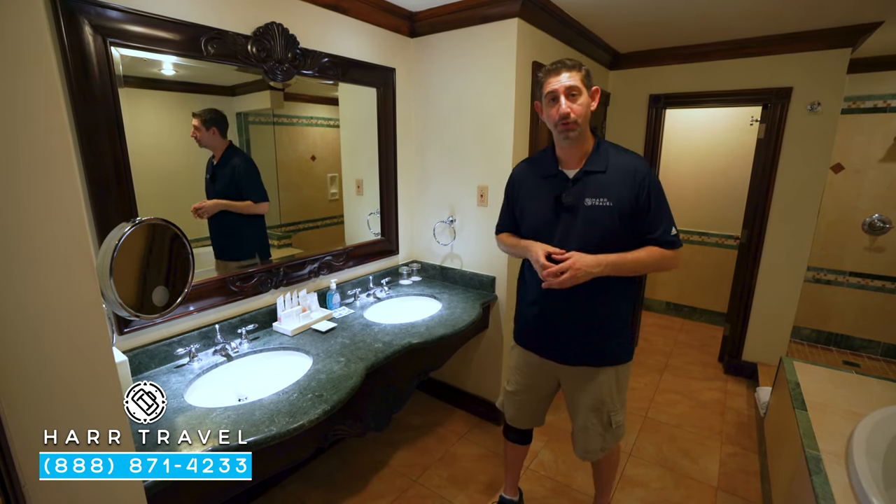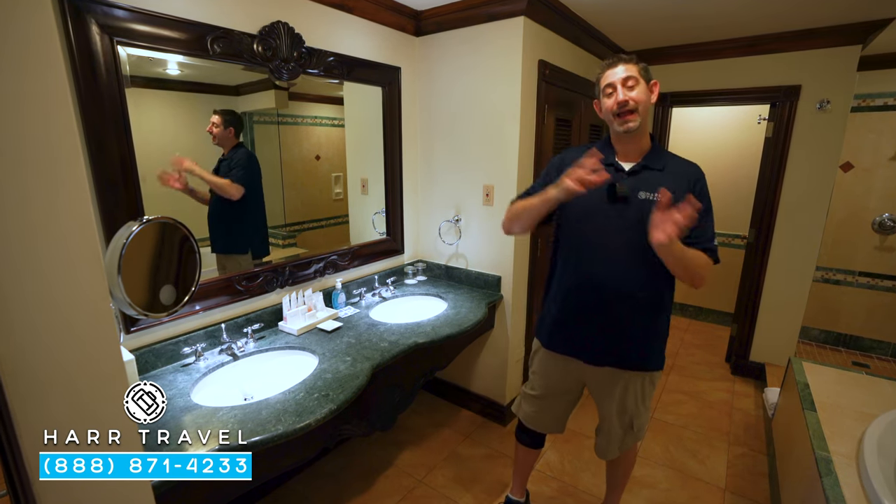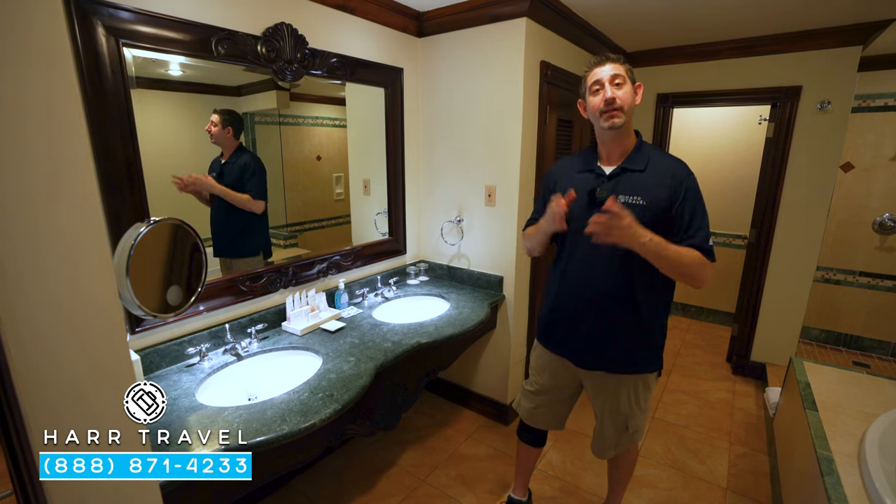If you want to check out the Red Lane Spa on site or anything else at the resort, make sure you check out our full resort tour. We also have all the different club level and butler suite options available if you want to check those out.